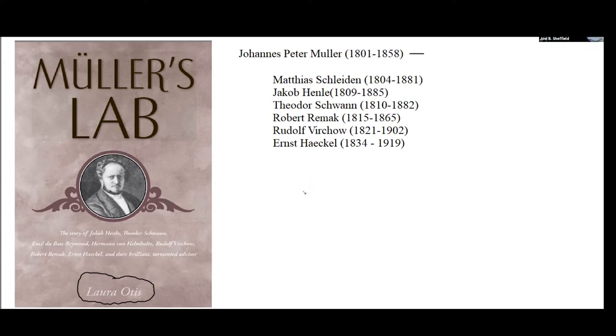According to this book, Müller had a thousand students go through his lectures over his life, which is pretty impressive. He ended up being a stimulus and a very active participant in the research of this remarkable group of people. We talked last time about Matthias Schleiden.